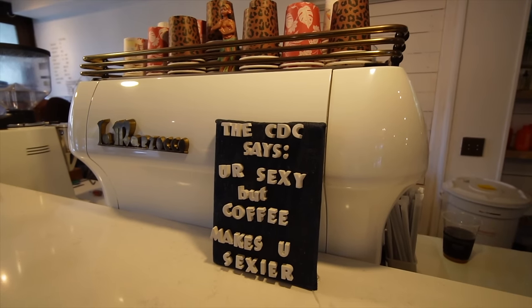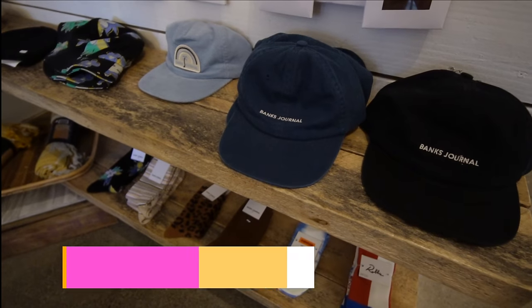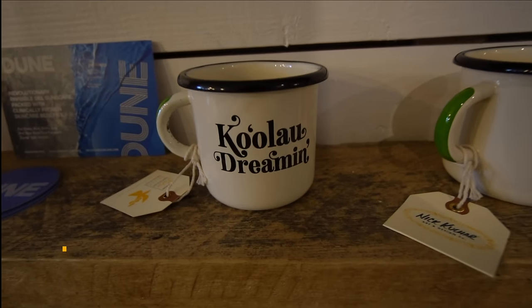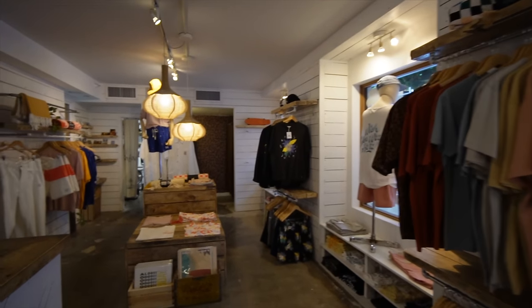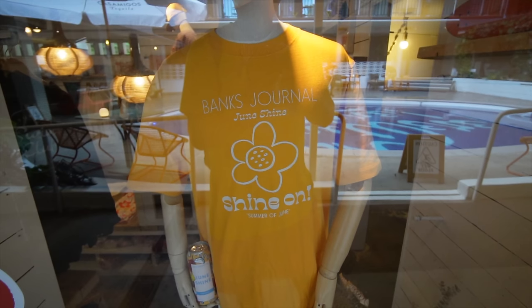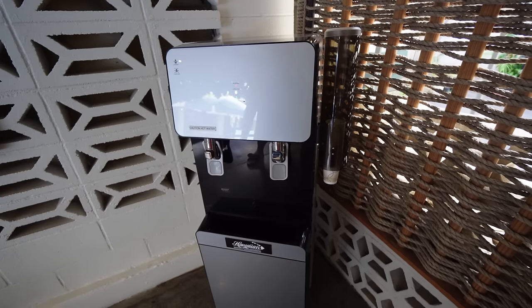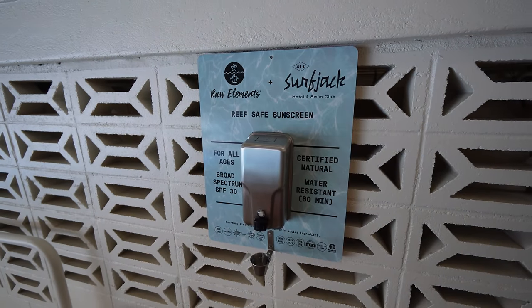Right across the front desk, they have a quaint little cafe where you can get more than just coffee. They also have a Surf Jack store where they sell the brand Banks Journal and other local Hawaiian brands. They even rep a local San Diego brand, Joonshine Kombucha, which you can pick up there as well. They also have refillable water tanks around here as well as reef-safe sunscreen.